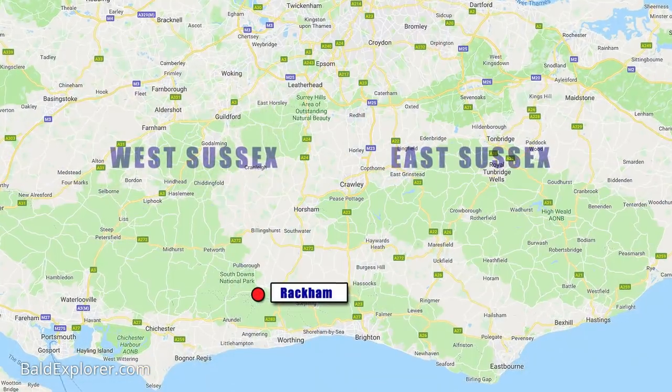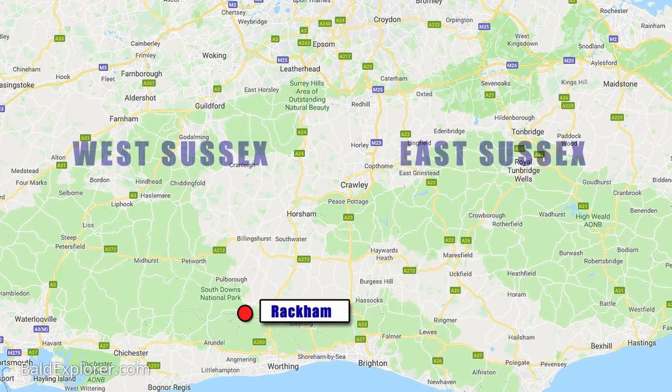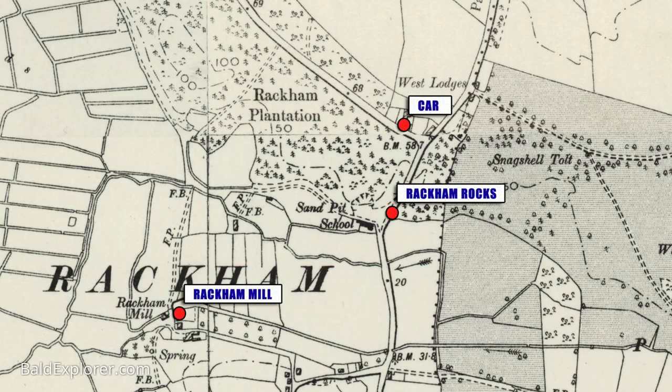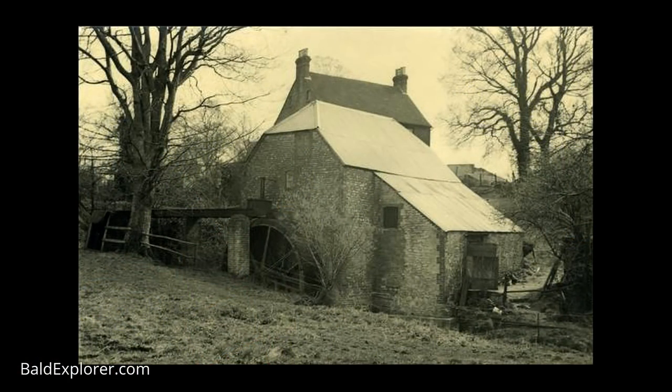I'm in West Sussex, close to Rackham — the little tiny hamlet of Rackham in West Sussex — just north of the South Downs, between Storrington and Amberley. It's a lovely rural place, and there are two things I want to have a look at in today's video: the Rackham Rocks, which I visited when I was a young man years and years ago, and also a water mill that used to have a pond by it, but the pond has now disappeared — gone since the 18th century.